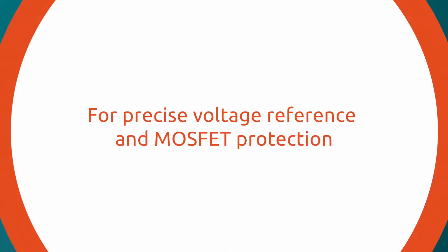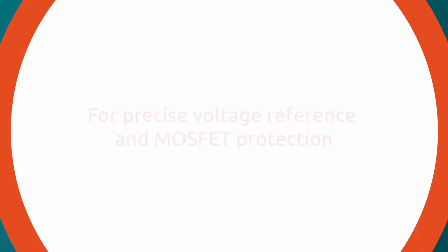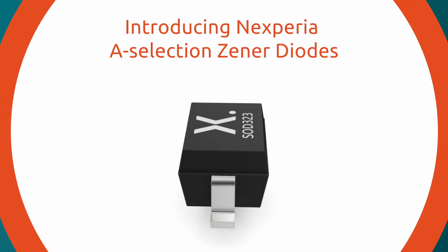Helping designers achieve the next level in precise voltage reference and MOSFET protection, Nexperia introduces its new A-Selection Xena diode.